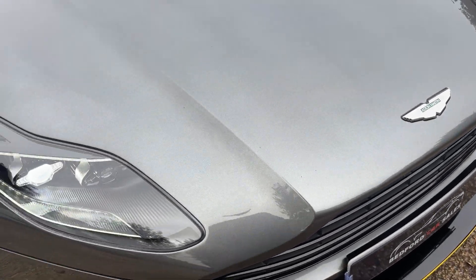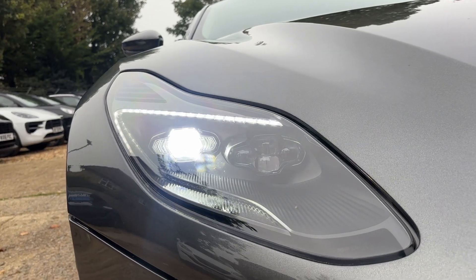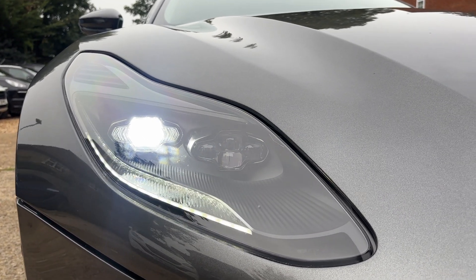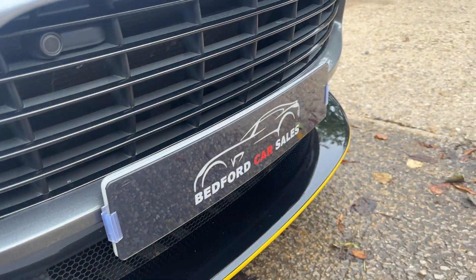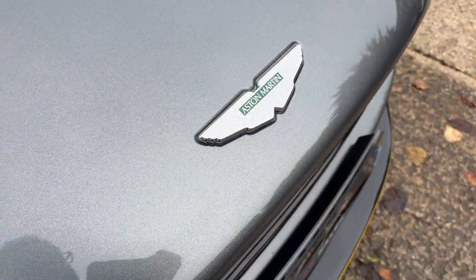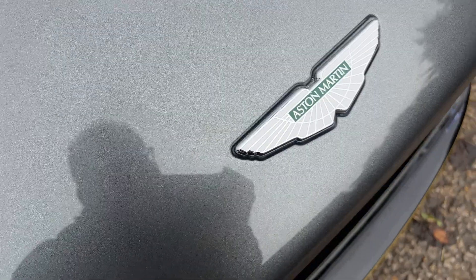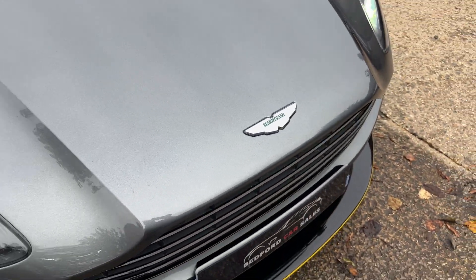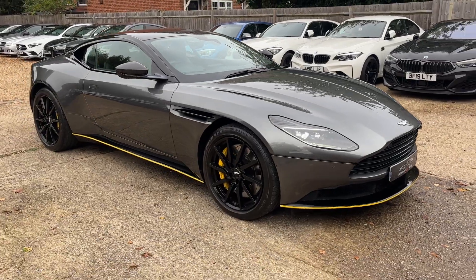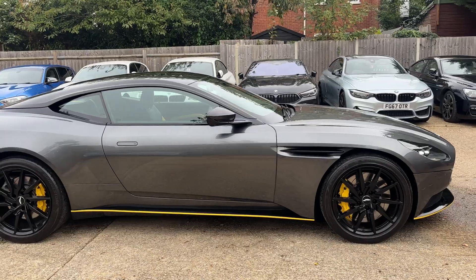This car also has a DB11 private number plate on it. LED daytime running lights — they're not flickering, that's just the frame rate on my camera. There's nothing not to like about this car, it's just staggeringly beautiful everywhere you look. There's the front camera there. The badges are still made the same way as back in the day — with enamel, which is really nice.